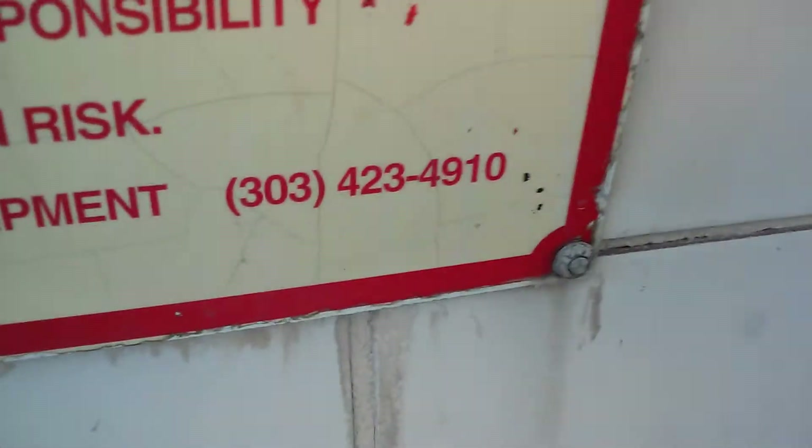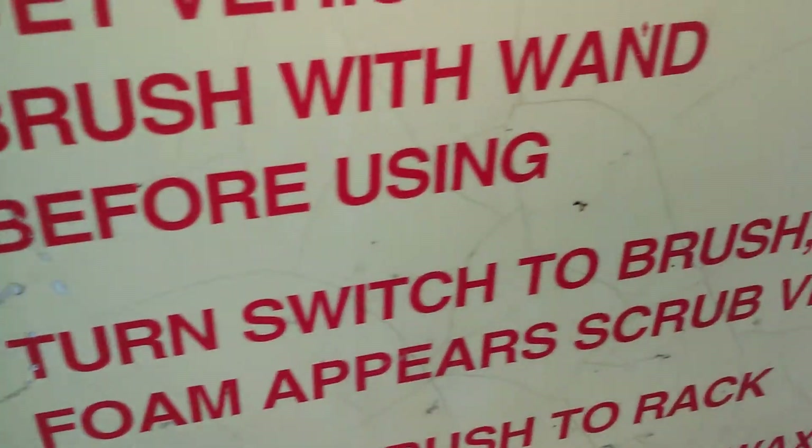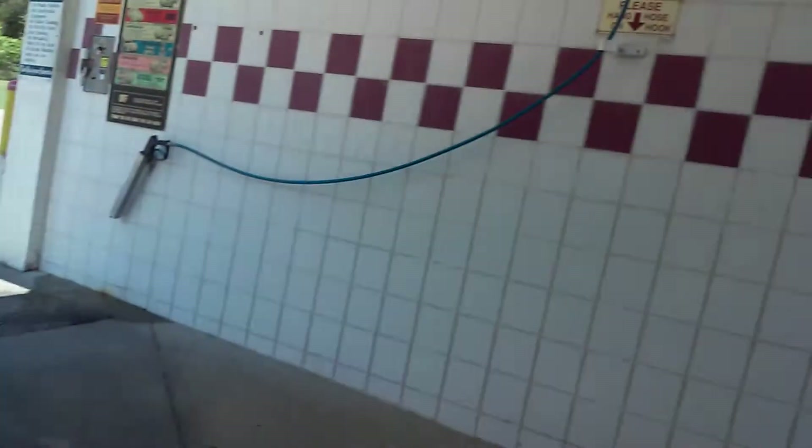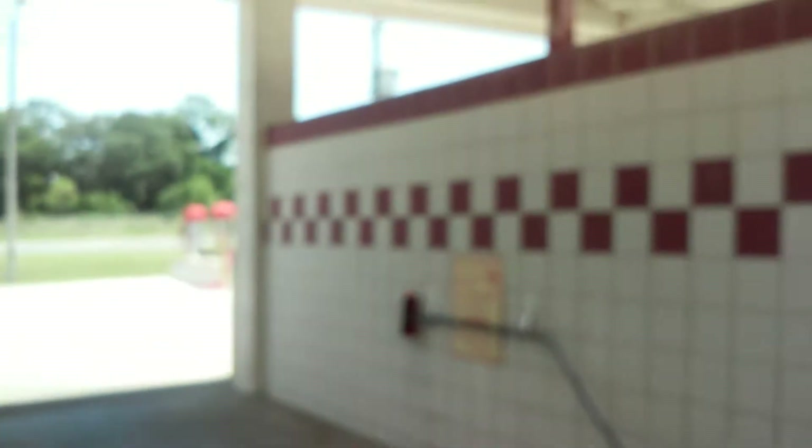Mark 7 equipment — there's the phone number. This is pretty much old Mark 7 self-serve equipment. Here's your power, here's your wand that you would use. So yeah, you can come here if you're just in the Summerfield area — it's in Summerfield, Florida. It's older Mark 7 equipment.